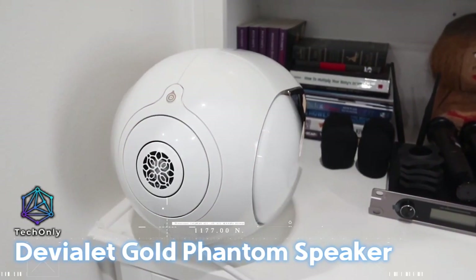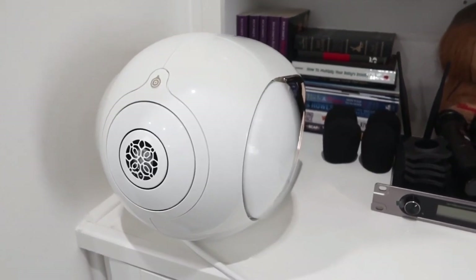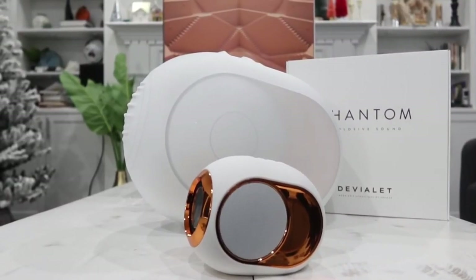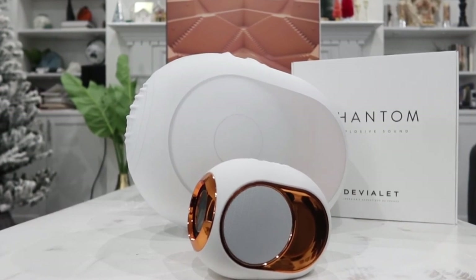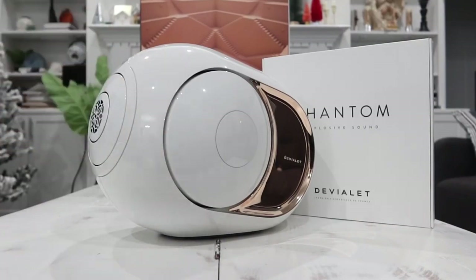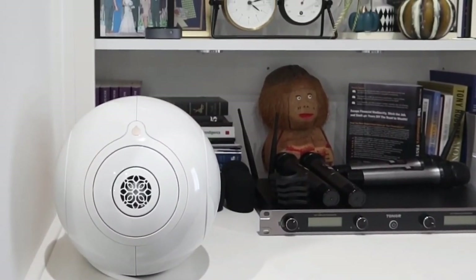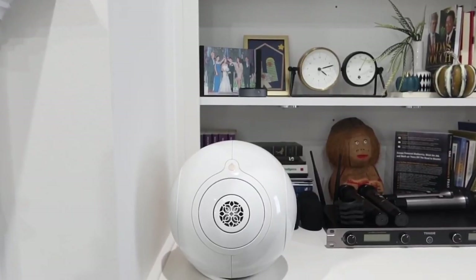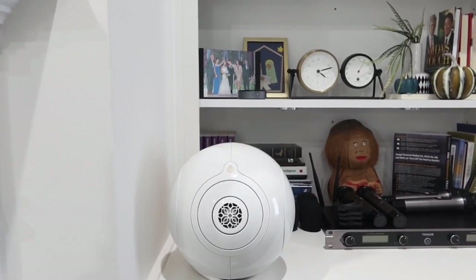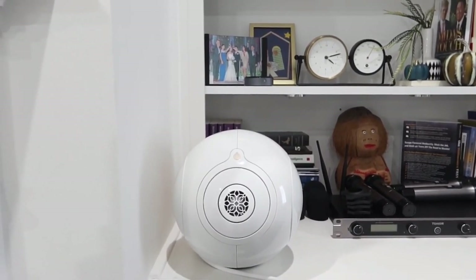Next is a high-end speaker that offers unparalleled sound quality and a sleek, modern design. The DVLA Gold Phantom speaker is a high-end wireless speaker that delivers an emotional experience with its revolutionary technologies. It has a maximum sound level of 108 decibels and is equipped with a grade 1 titanium tweeter that brings every detail to life with unthinkable clarity and precision.